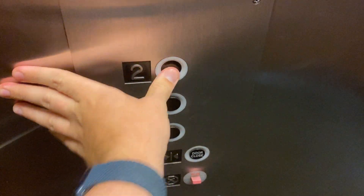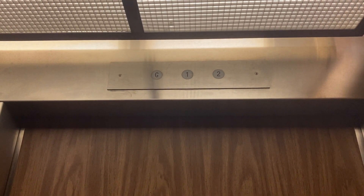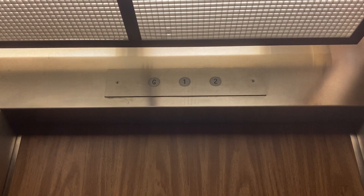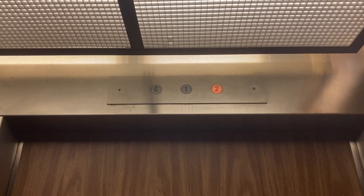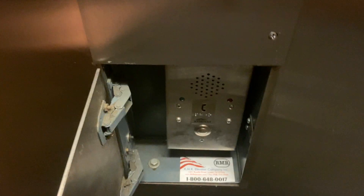Nothing too out of the ordinary here. Love the immediate door close. Here's your ADA compliant phone. I'm not sure when the installation date was — that'll be in the video description below.